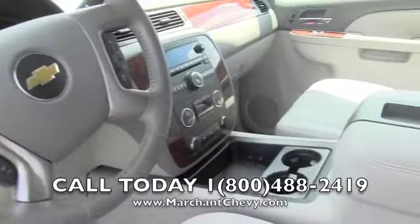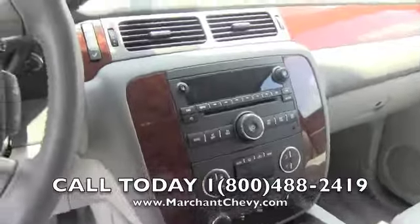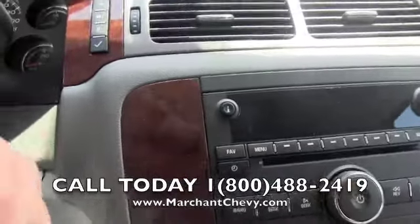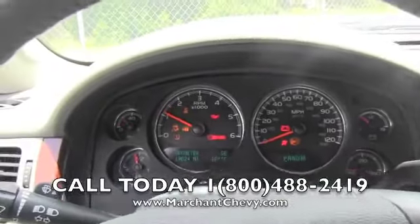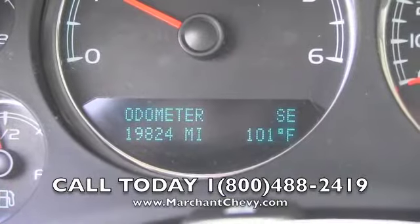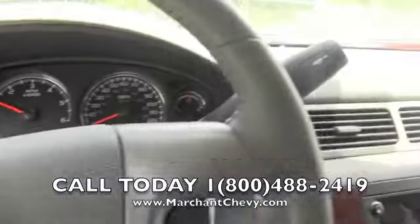And remember folks, it is a 2012. It does have the auxiliary hookup right there. Let's put the key in the ignition and see how many miles are on this vehicle — 19,824 miles. So still pretty low mileage.